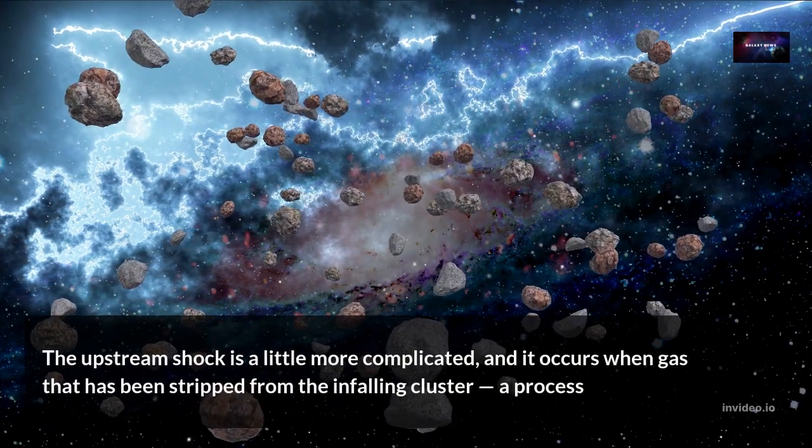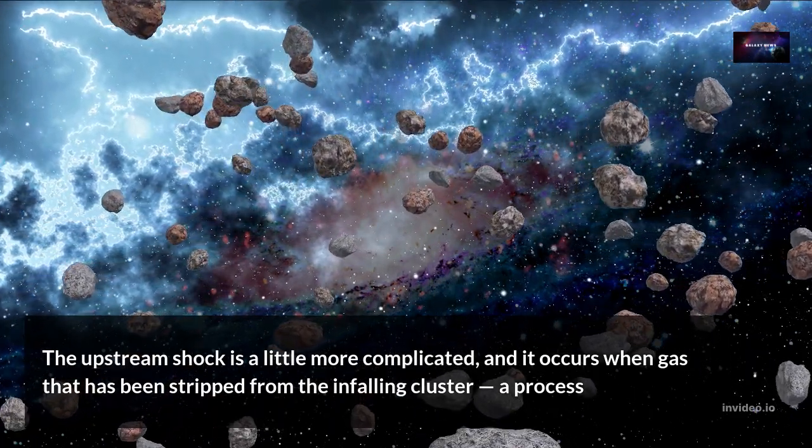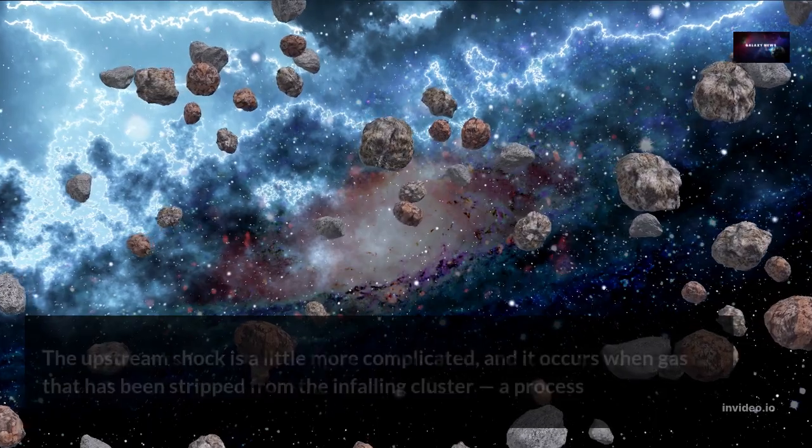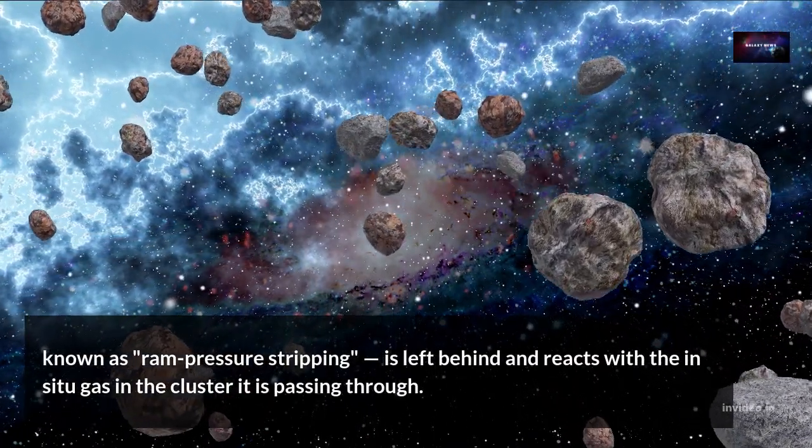The upstream shock is a little more complicated, and it occurs when gas that has been stripped from the infalling cluster — a process known as ram pressure stripping — is left behind and reacts with the in-situ gas in the cluster it is passing through.